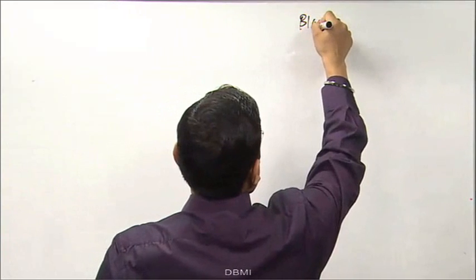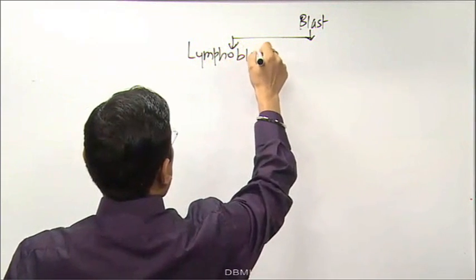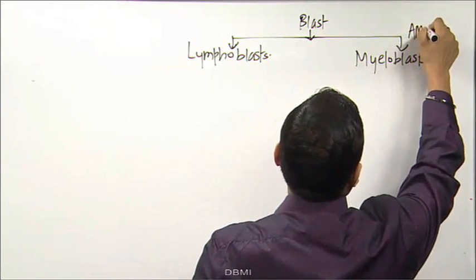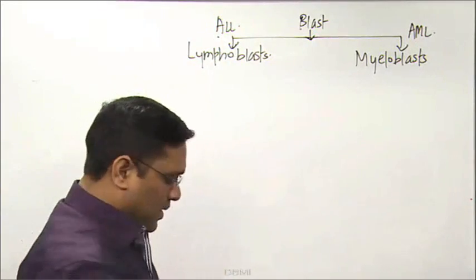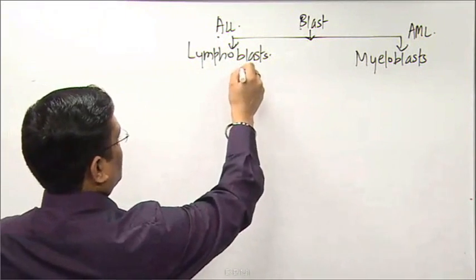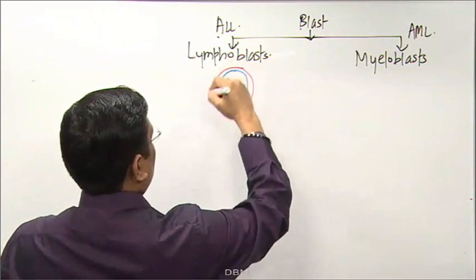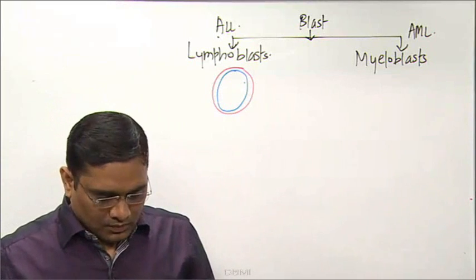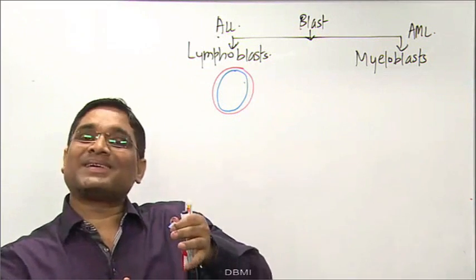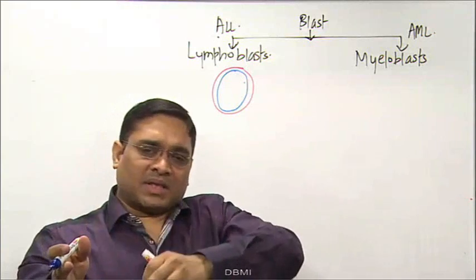Blast cells are either lymphoblasts or myeloblasts. When you find myeloblasts, it is AML; when you find lymphoblasts, it is ALL. To discriminate: lymphoblasts have scanty cytoplasm, small cells, large nucleus, and no nucleoli. Be careful — the examiner may describe chromatin patterns and NC ratio to distract you.